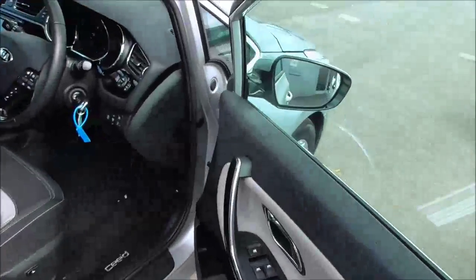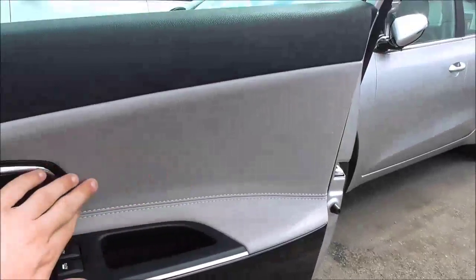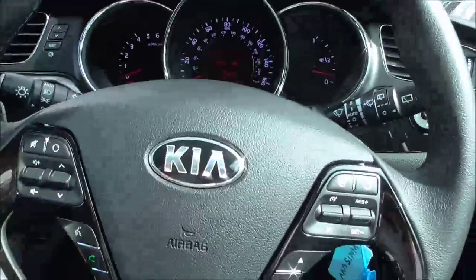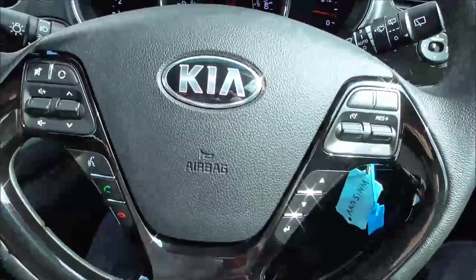Moving into the driver's seat — on the door panels we have a nice leather trim. On the steering wheel, we've got full audio-mounted controls.